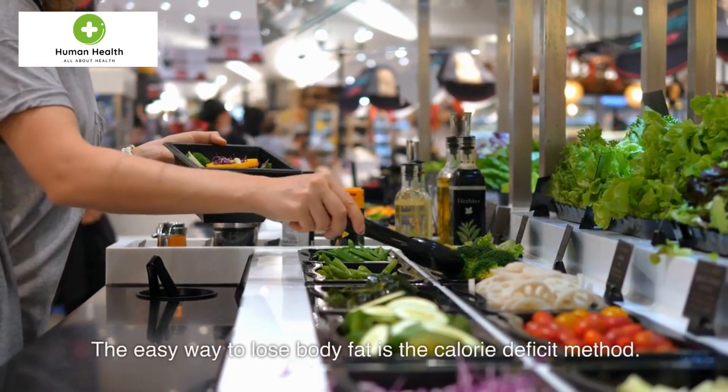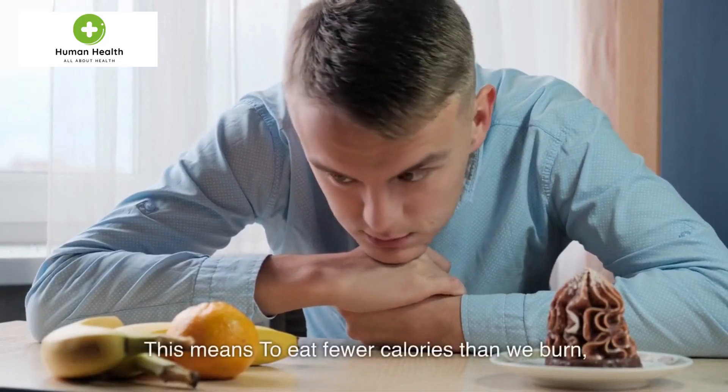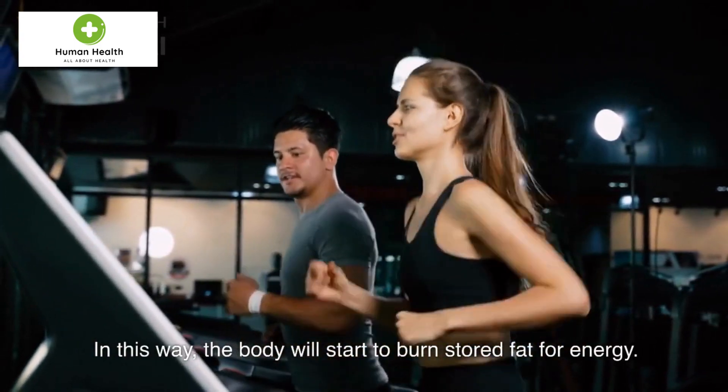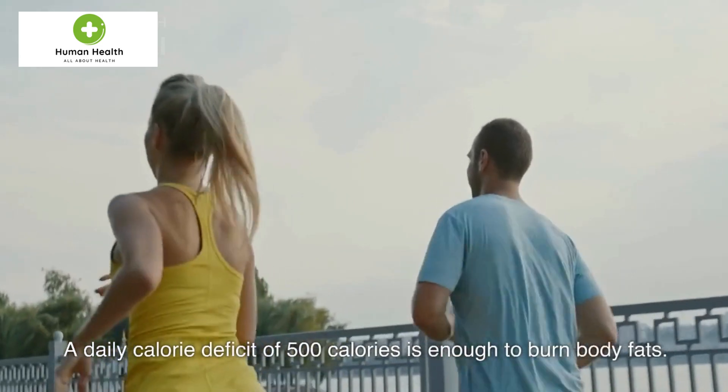The easy way to lose body fat is the calorie deficit method. This means eating fewer calories than we burn. In this way, the body will start to burn stored fat for energy. A daily calorie deficit of 500 calories is enough to burn body fat.